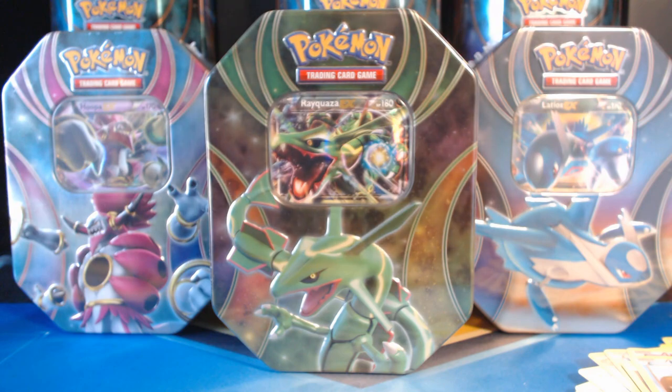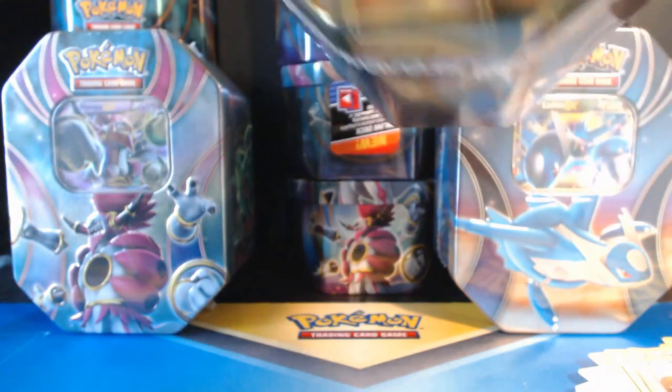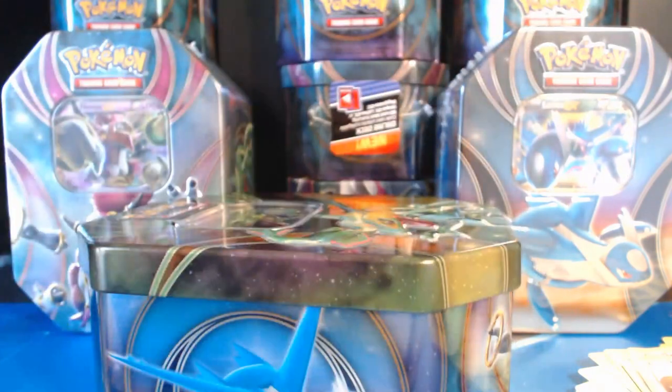Today we're going to be opening up Rayquaza EX! Super awesome! Alright, let's do this.